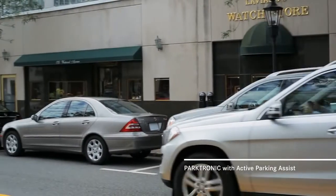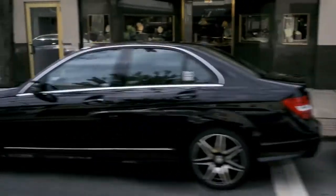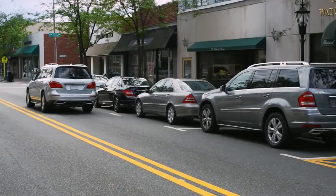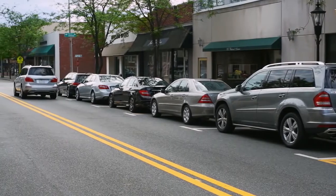From crowded parking lots to tight garages, maneuvering can be a challenge in any car. Mercedes-Benz innovations help you see like an eagle and park like an expert.